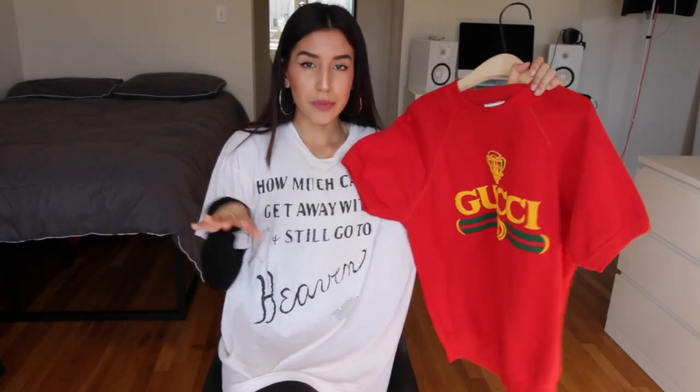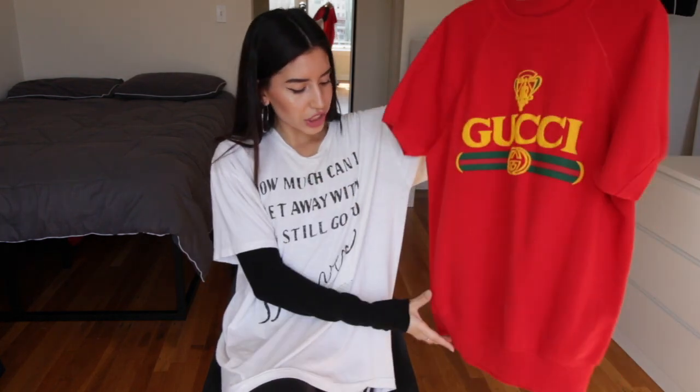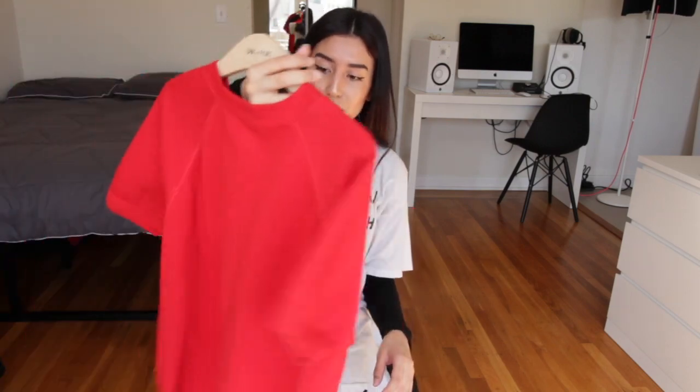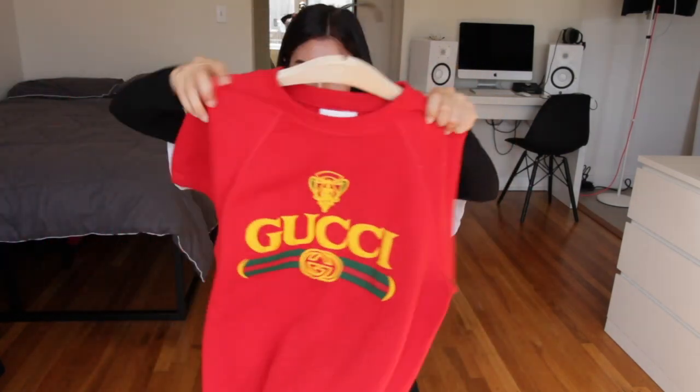The piece I'm most proud of that I thrifted is this Gucci short sleeve sweatshirt material shirt. It's fake — a lot of people think it's real, but we got it at the thrift store for like $60. Something like this, if it were real, would go for like $300 to $500. I just think it's really cool. I don't own any real Gucci stuff — this is the only luxury-ish piece that I own.